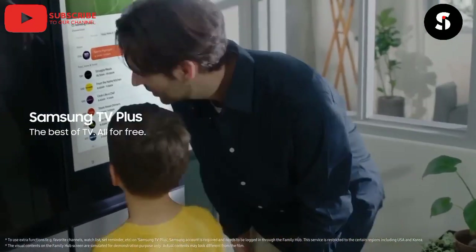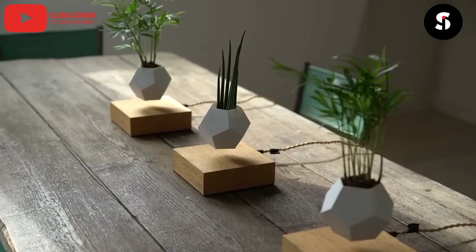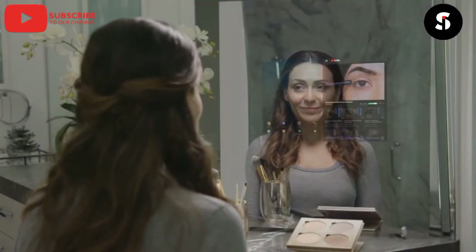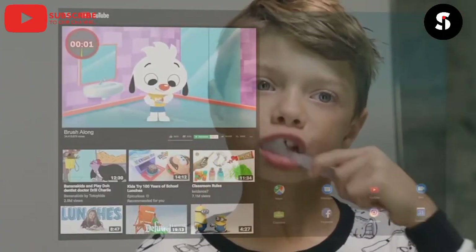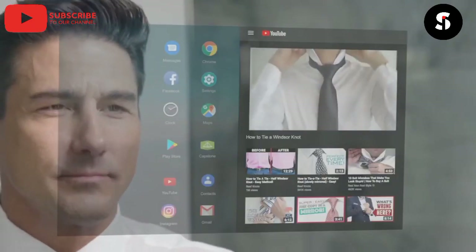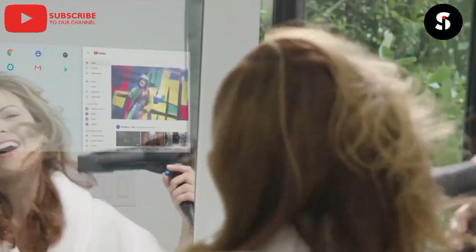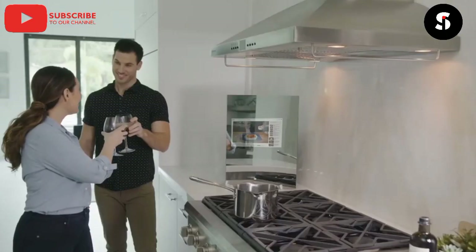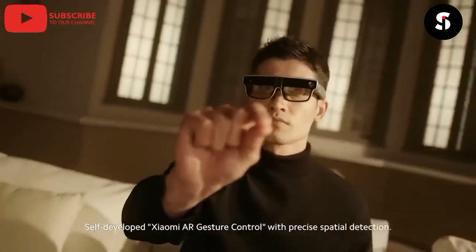Without wasting your time, let's get started. The first gadget on our list is the Capstone Smart Mirror. This futuristic mirror will allow you to check your calendar, weather, news, and even your social media feeds while getting ready in the morning. It uses facial recognition technology to personalize your experience, and you can even control your smart home devices using voice commands.